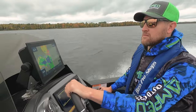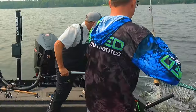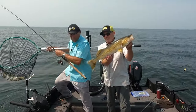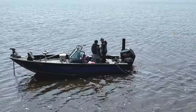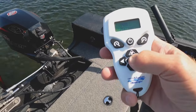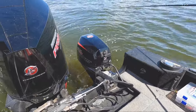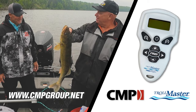Today anglers fish longer, fish harder, and rely more than ever on their electronics — it all comes down to catching more fish. Today anglers rely on Amped Outdoors lithium batteries. Take your trolling game to the next level with the all-new TrollMaster Pro Angler. New features include increased battery capacity and Strike Mode — a built-in function that increases your speed in short bursts every two, four, or six minutes to trigger more strikes.